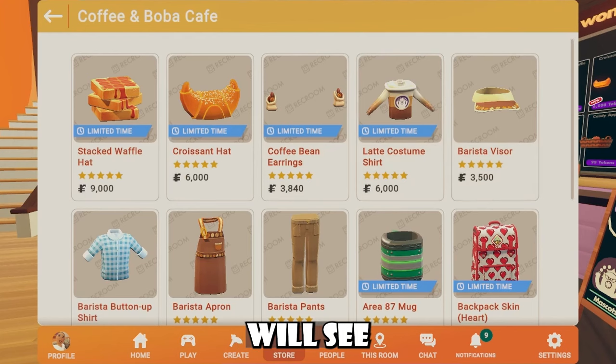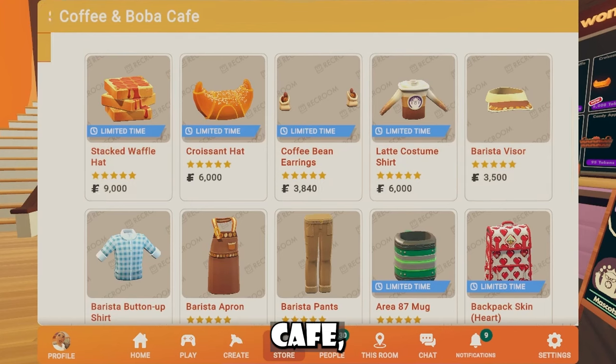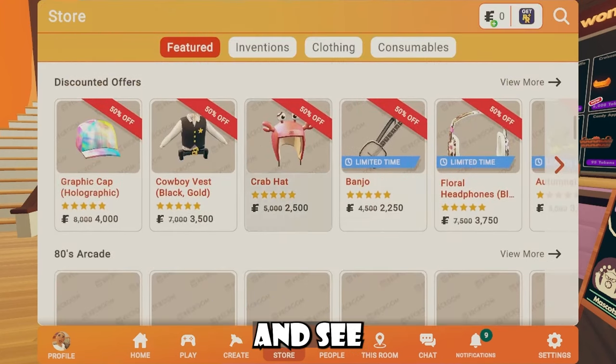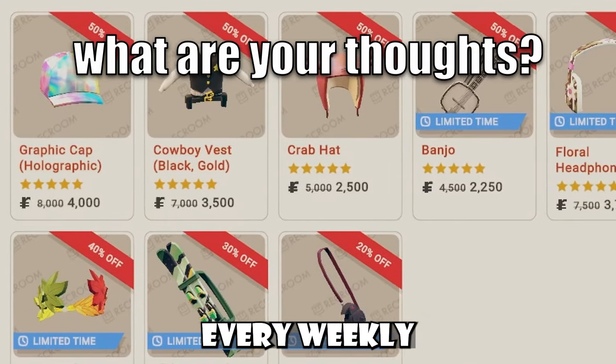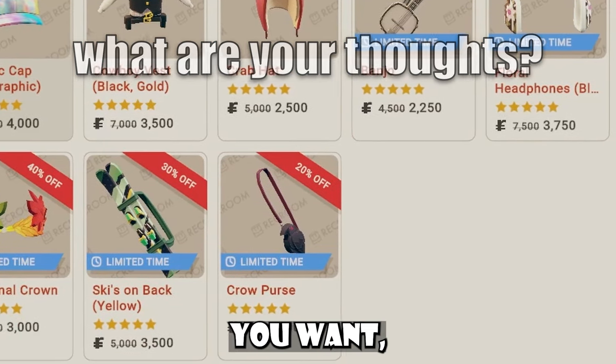Anyways, if you guys decide to go to this menu, you guys will see that this is called the Coffee and Boba Cafe, and you guys can even go down here and see the new discounted offers, which are like 50% off. Be sure to check this out every week, because it might have an item that you want but for cheaper.